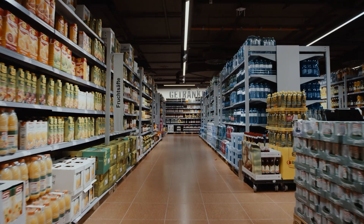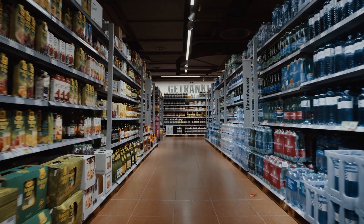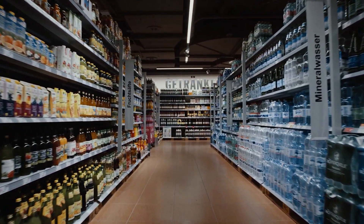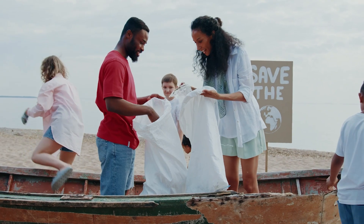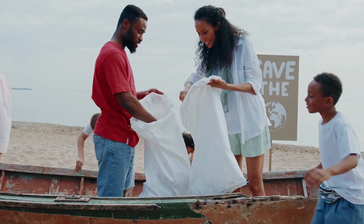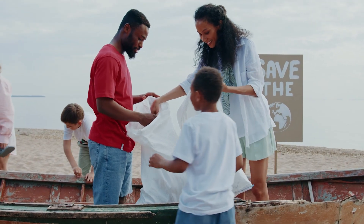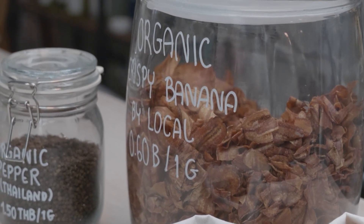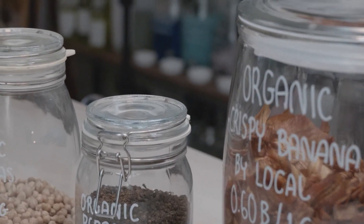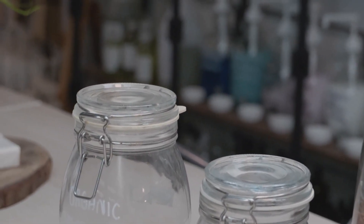Without cheap single-use food packaging, many food products today would simply not be economically viable. But we also cannot ignore the detrimental impacts of this type of food packaging on the environment and on human health. This means that discussions about food packaging, and importantly discussions about reducing waste from it, cannot happen in isolation. These discussions must consider how today's food supply as a whole works and factor in all possible environmental and human health impacts.